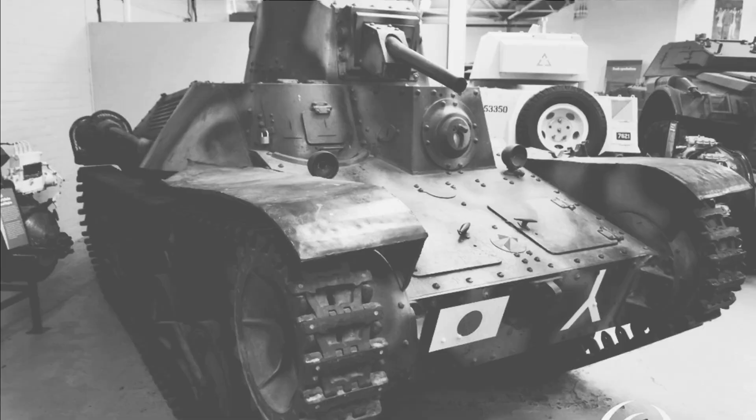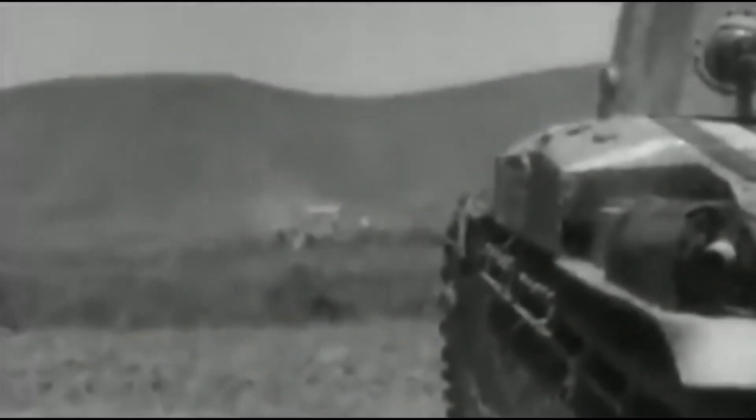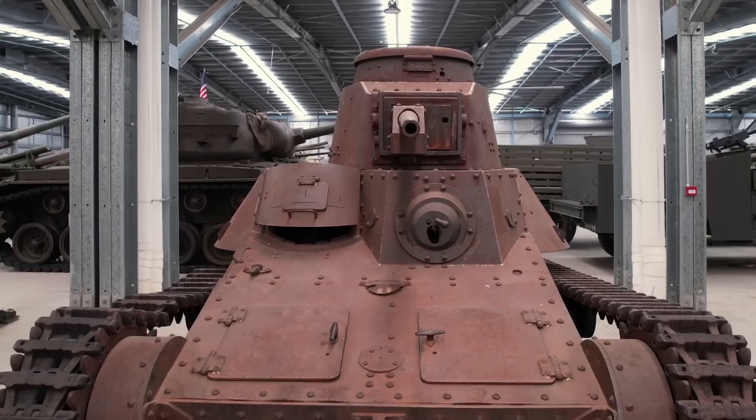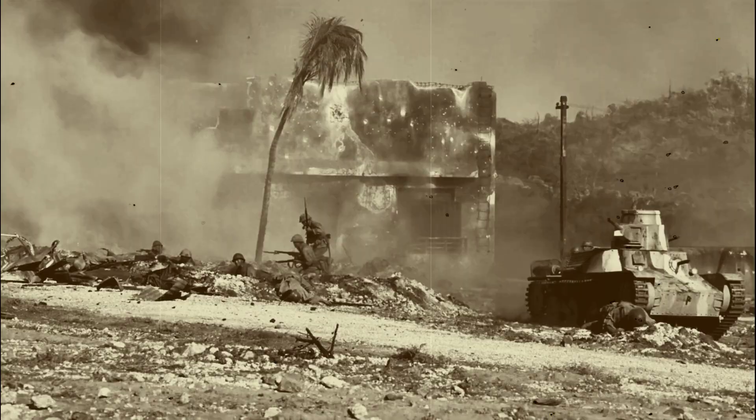The Type 95 Ha-Go, though perhaps less celebrated, also left a mark on tank design, particularly in terms of light tank development and the integration of tanks with infantry tactics. It remains a symbol of Japan's military innovation during the war and has been featured in various documentaries and historical exhibits. Some Ha-Go tanks can still be found in museums, serving as reminders of a unique approach to armoured warfare.